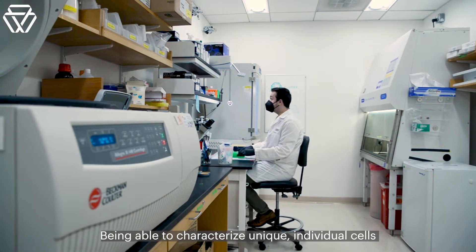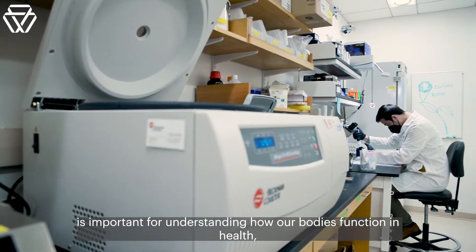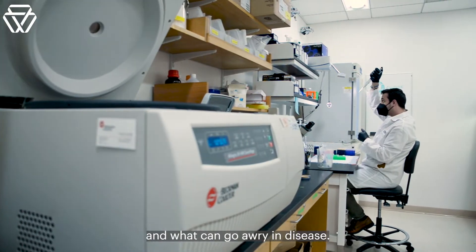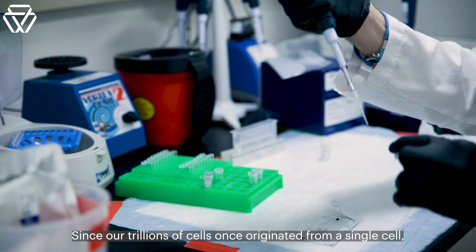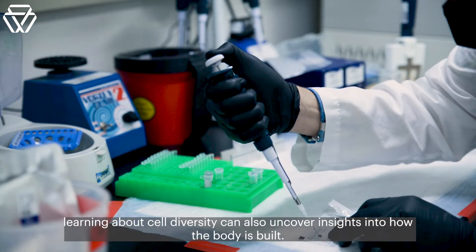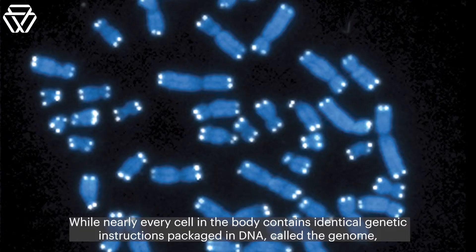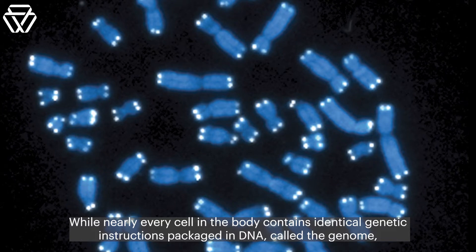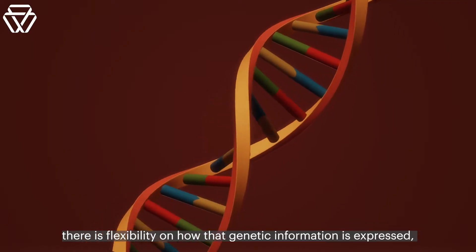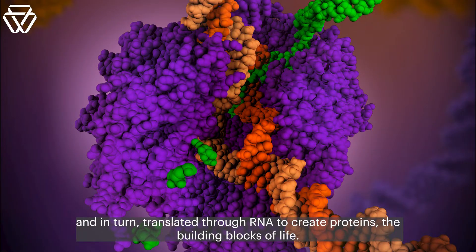Being able to characterize unique, individual cells is important for understanding how our bodies function in health and what can go awry in disease. Since our trillions of cells once originated from a single cell, learning about cell diversity can also uncover insights into how the body is built. While nearly every cell in the body contains identical genetic instructions packaged in DNA, called the genome, there is flexibility on how that genetic information is expressed and in turn translated through RNA to create proteins, the building blocks of life.